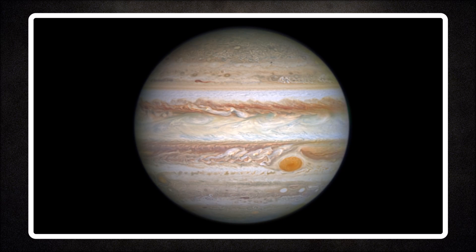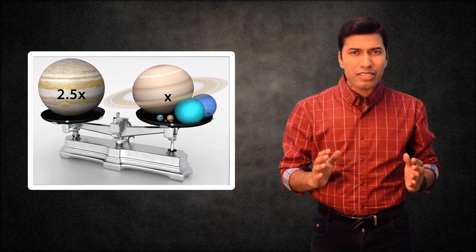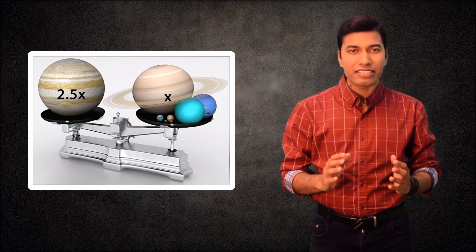Jupiter's Great Red Spot is also larger than Earth's diameter. In fact, Jupiter is 2 and a half times more massive than the rest of the solar system planets combined together.